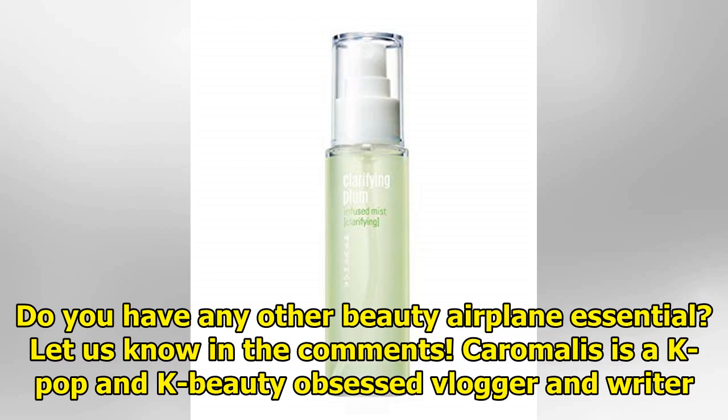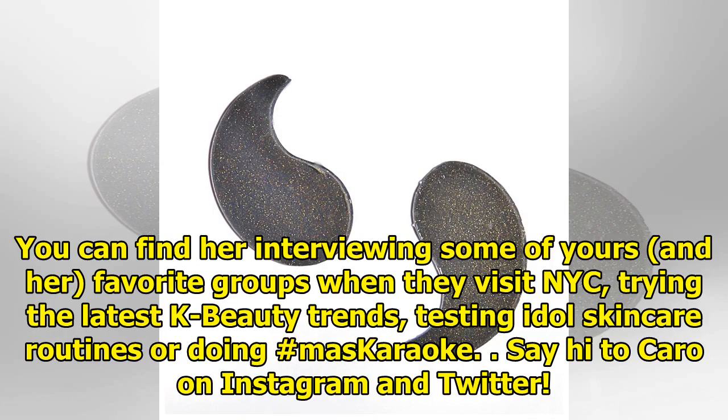Karamali is a K-pop and K-beauty obsessed vlogger and writer. You can find her interviewing some of your and her favorite groups when they visit NYC, trying the latest K-beauty trends, testing idol skincare routines, and more.